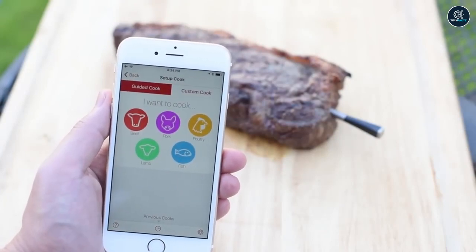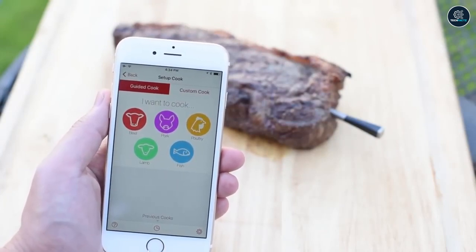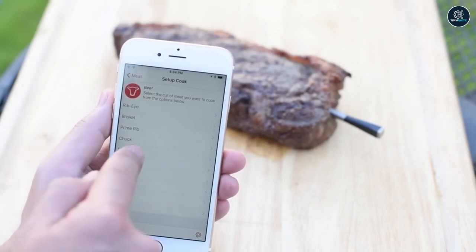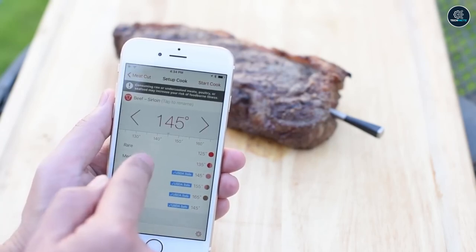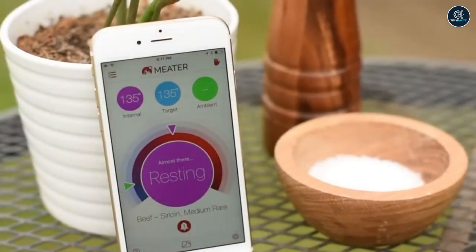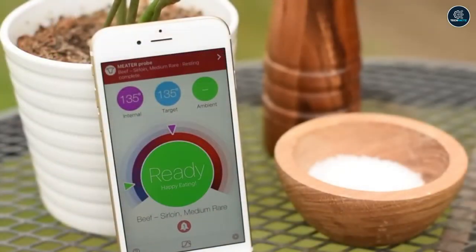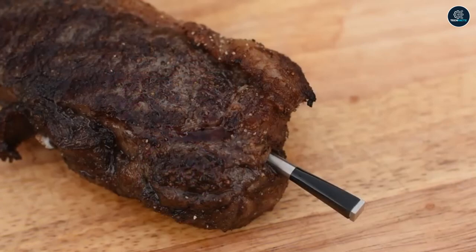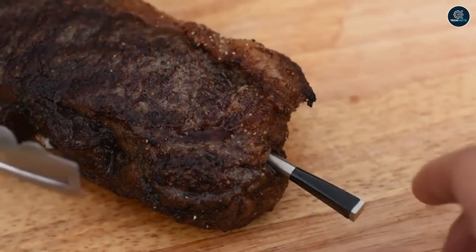Additionally, it is wireless. Because of this, you may continue to watch your meal as you leave the kitchen and converse with your visitors outside. You can get all the information you require in the app. Additionally, the advanced estimator algorithm offers a cooking and rest guide that enables you to more effectively manage your time while cooking, and the guided cooking system aids in the achievement of consistently great outcomes. Bon Appetit!